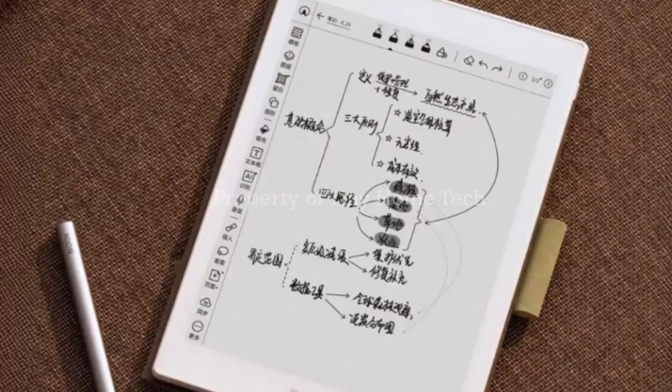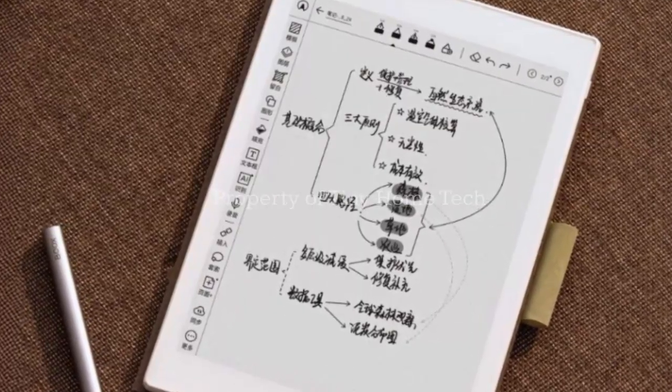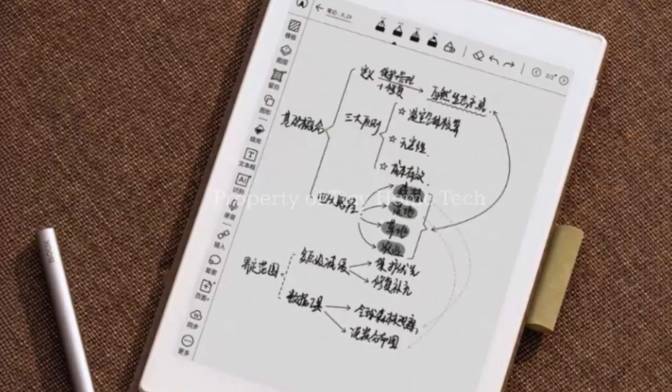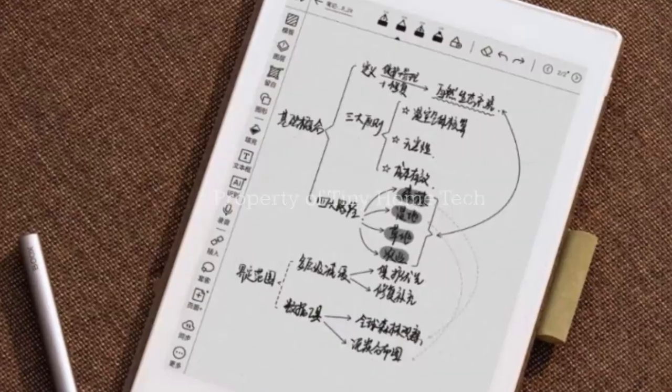From brainstorming sessions to detailed illustrations, it captures your thoughts the moment they appear. It's more than digital ink. It's creativity refined.